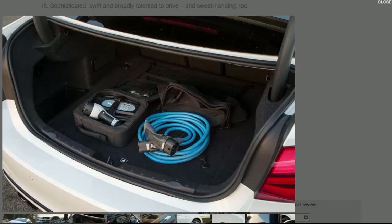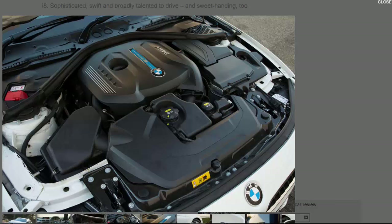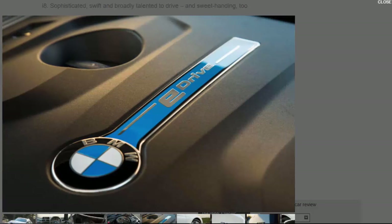When both power sources team up, the 330e can summon 249bhp and 310lb ft, hitting 62mph from rest in a whisker over six seconds. It can also cover up to 25 miles on battery power alone according to BMW, emitting just 44g/km of CO2 on the EU emissions test — qualifying for benefit-in-kind tax at just 7% of its showroom price.